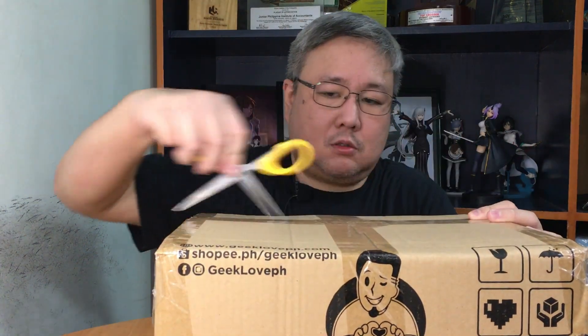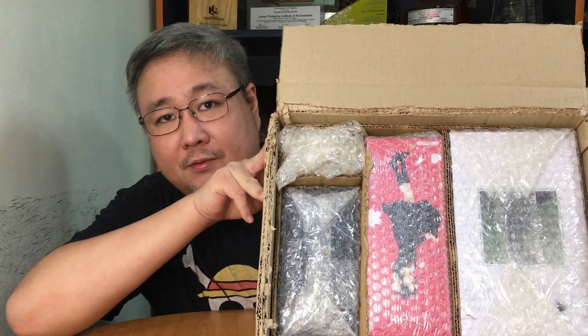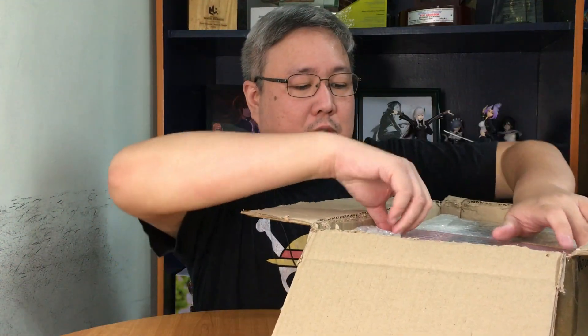Oh, was that a spoiler? Box two! Okay, this is box two, and we got a trio of figures. First up, let's see...